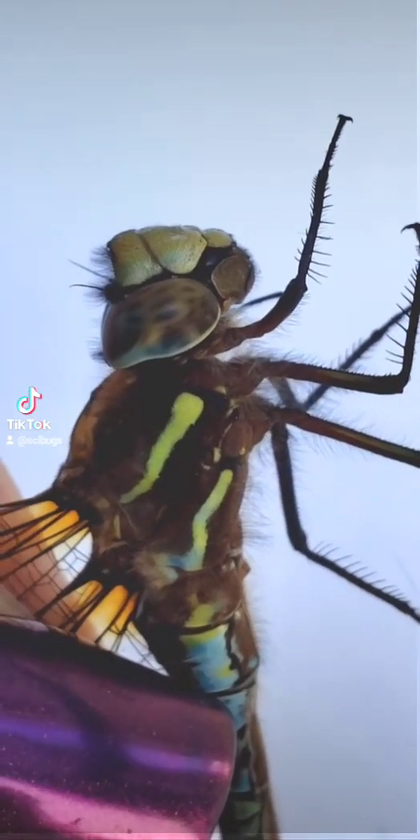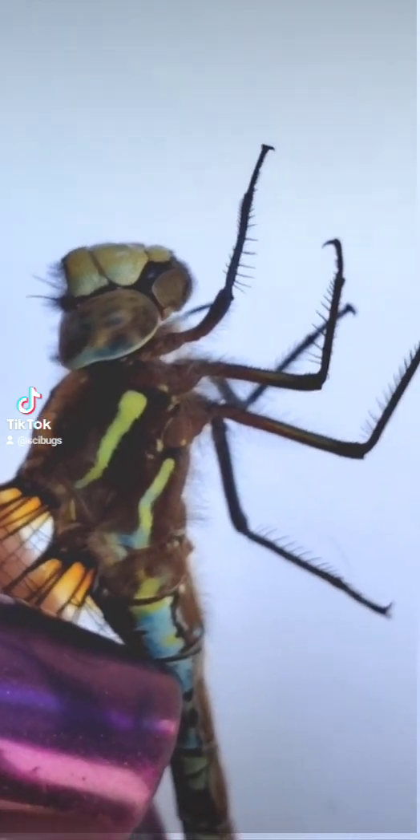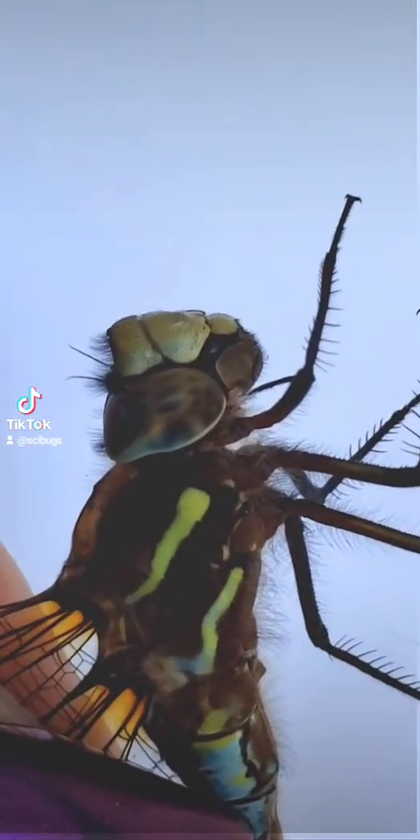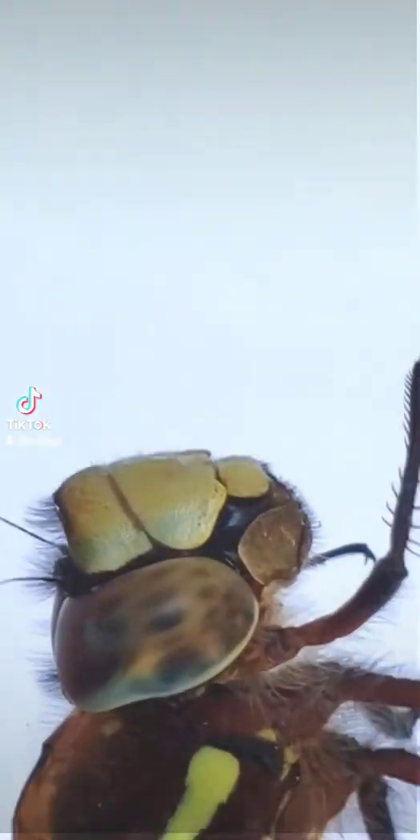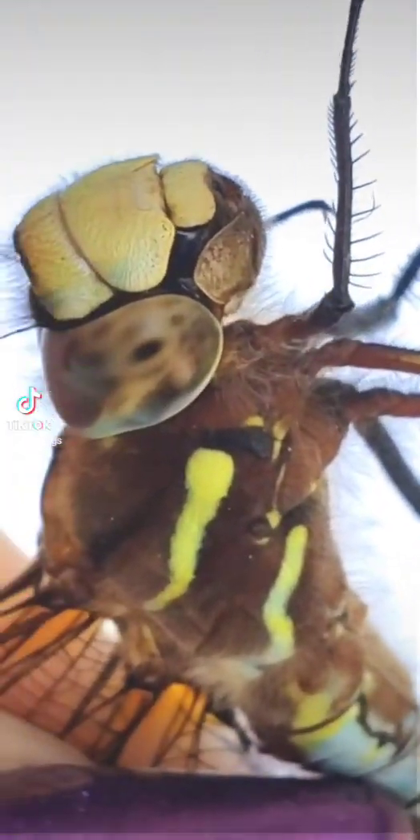First thing I want to talk about is her eyes. As you can see, her eyes are absolutely ginormous, and each eye will have over 30,000 individual lenses in it. We believe that how dragonflies process the image allows them to see a panoramic image.